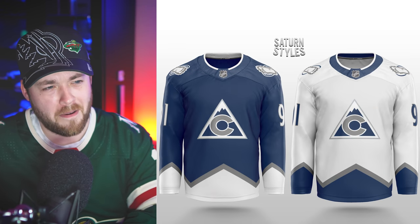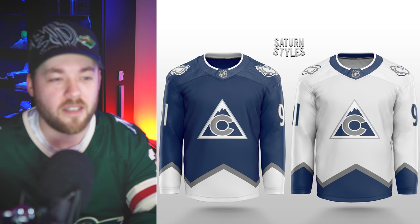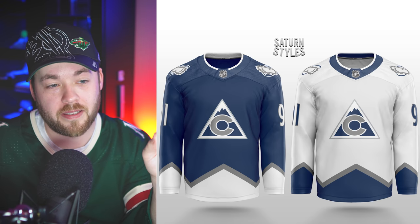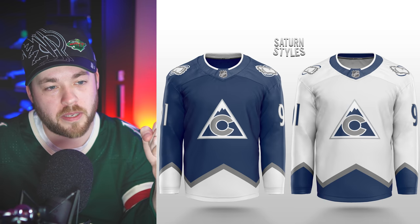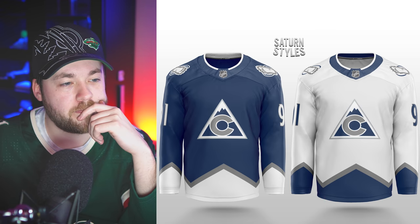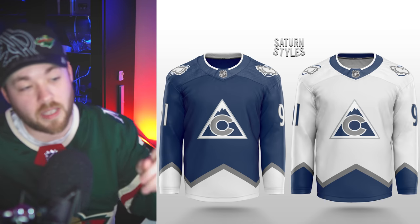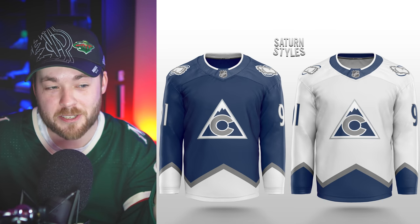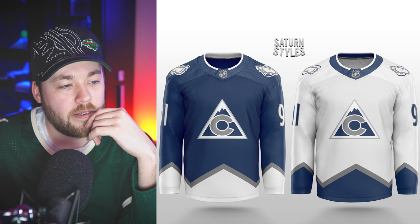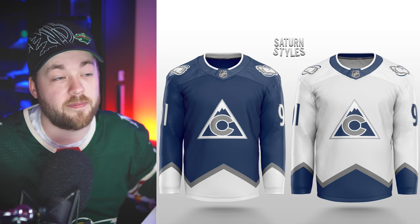Colorado — the lack of burgundy loses points for me because the Colorado Avalanche color combination is top notch in the league. However, this is amazing. You guys know I like that logo — Colorado is usually always pretty high on my list in previous rankings. I really like this a lot. I'm genuinely impressed.